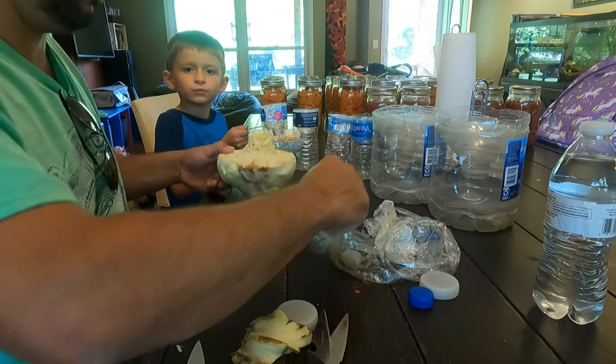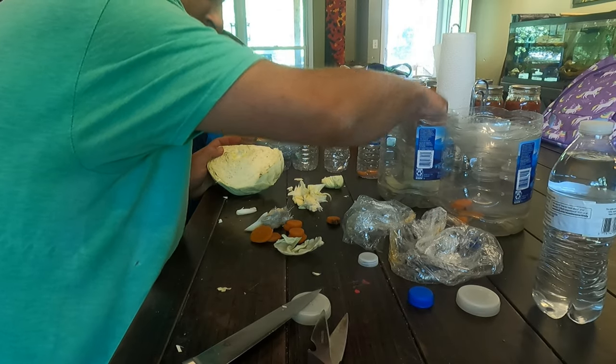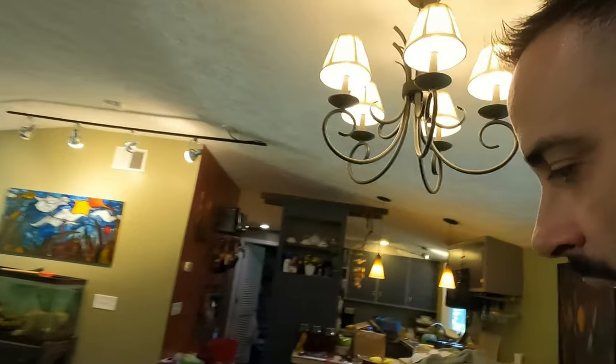You guys ready to get some bait? Yeah. But wait — the chocolate works, Dad. Come on. Sauerkraut fermenting. We're gonna try the sauerkraut juice and the cricket trap.